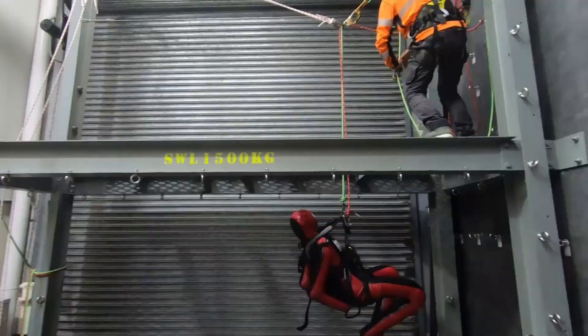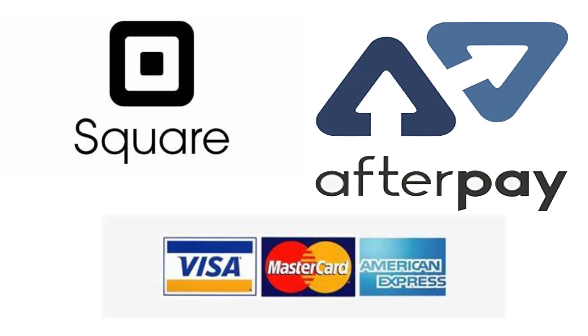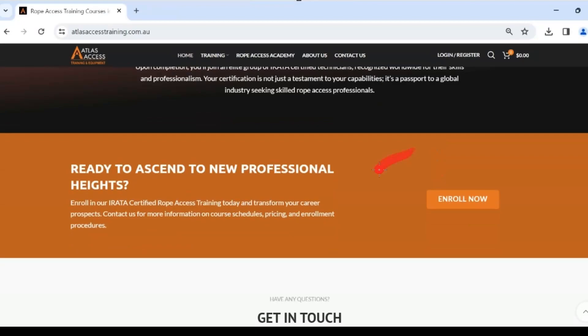Using our on-site tower you will practice scenarios so you're ready for every real-world situation. We can invoice purchases and take most forms of payment including Afterpay. Discounts for current students in our gear shop and training discounts apply for returning students. So click here to enroll now.